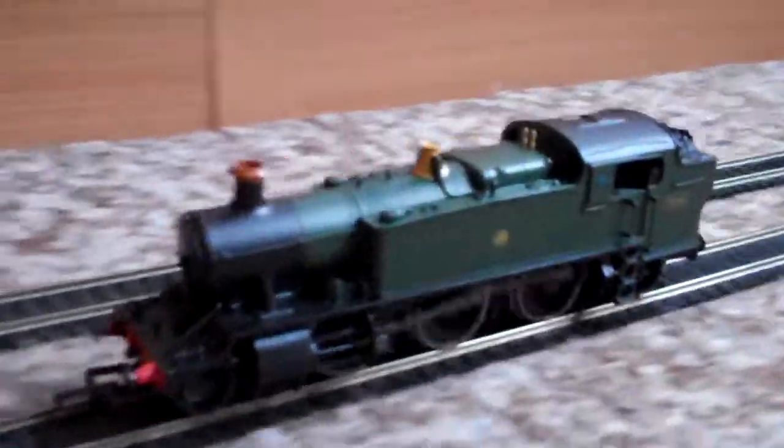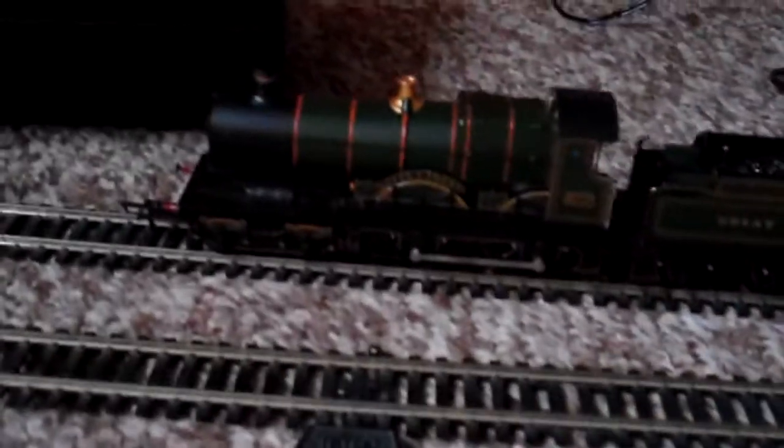You saw Five Winter Wait in my last video with City of Truro on a running-in. And of course Five Winter Wait is running in here as well. You'll see her pulling stock soon. I'll just give them a bit more running in over the next few days. Running in is always recommended. Again here, City of Truro.